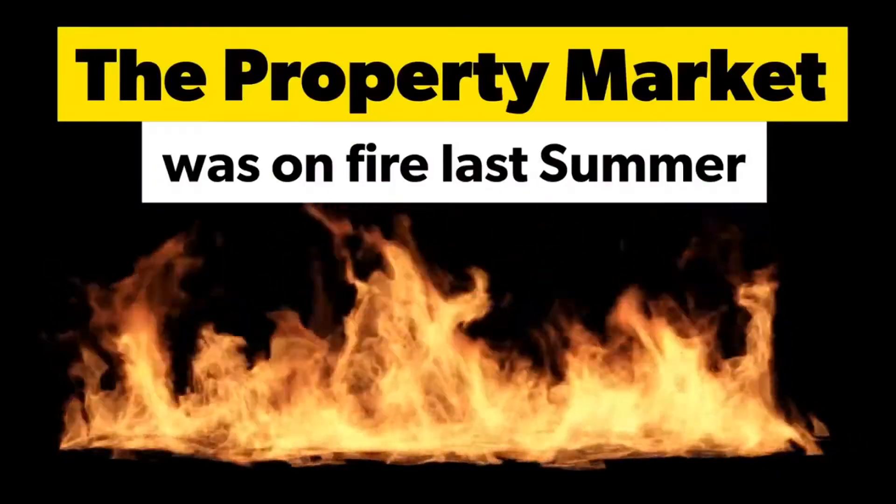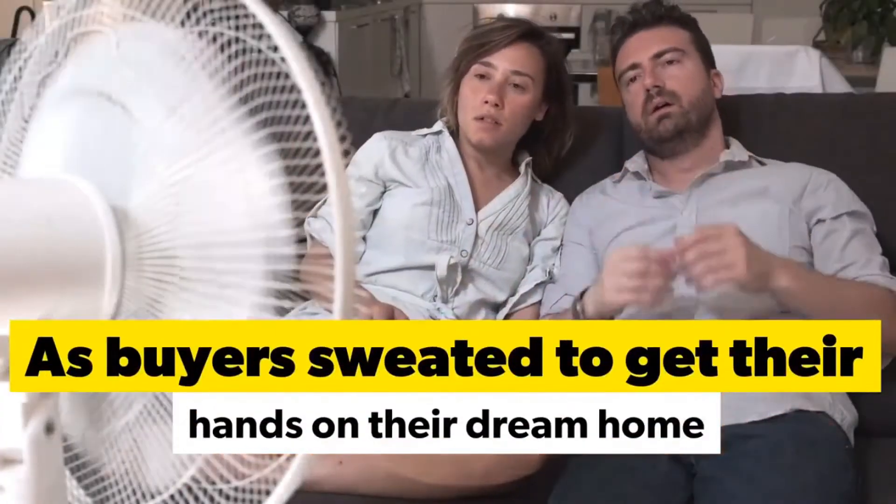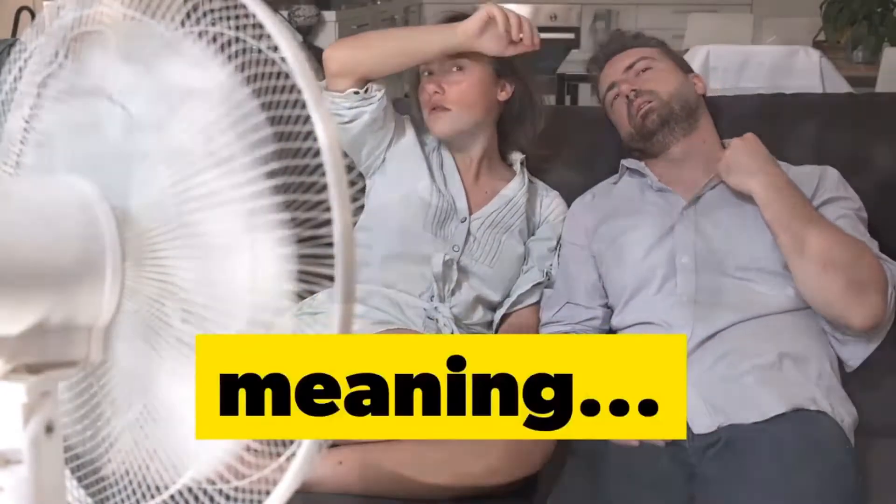Thanks very much for coming on the show. So we're going to talk about today the busiest December for the Fife Housing Market since 2006. I'm just going to run the introduction to the show.